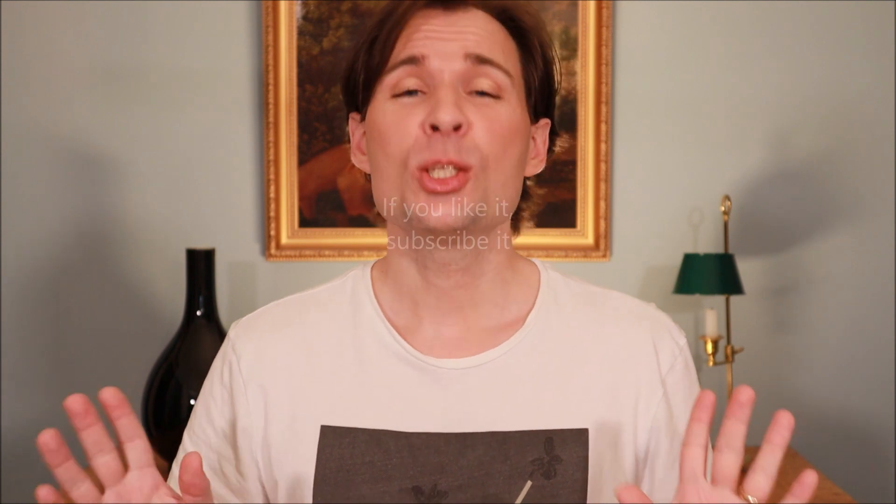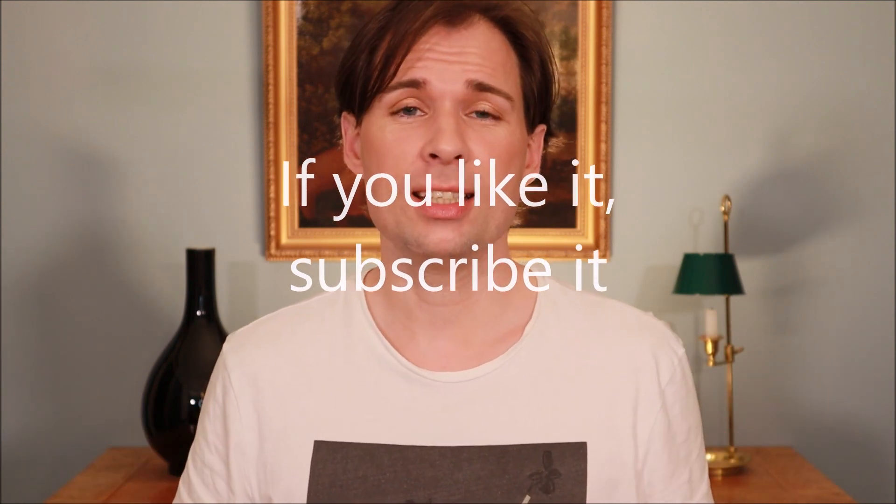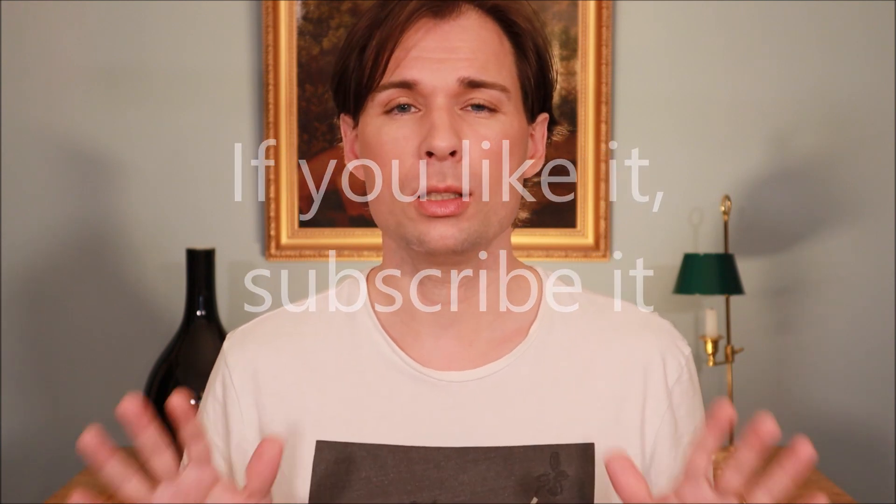Hello guys and welcome to my channel. My name is Jesper Offersen and today we are going to talk about hair color. Basically there are two ways that you can lose your hair color.